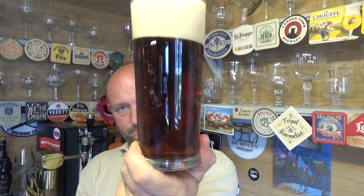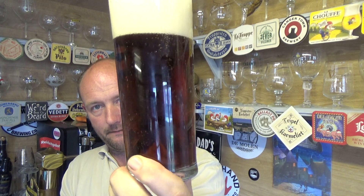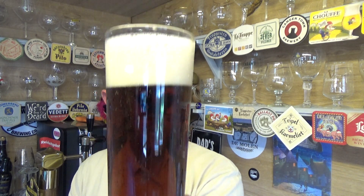Yeah, a nice sort of reddish hue about it. Deep. A bit of carbonation moving up. Two-finger, two-and-a-bit finger head, slightly off-white.